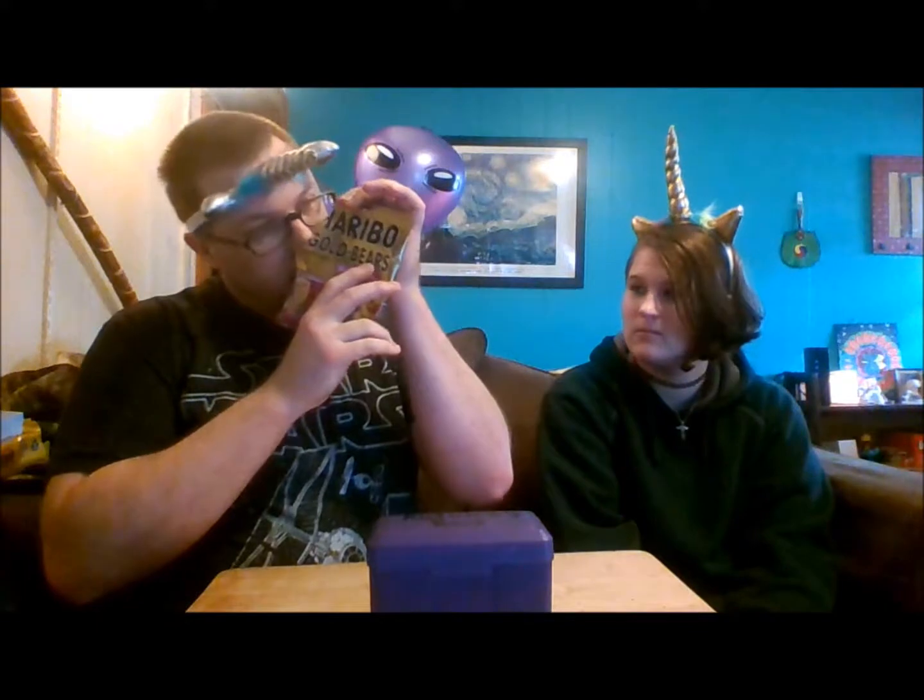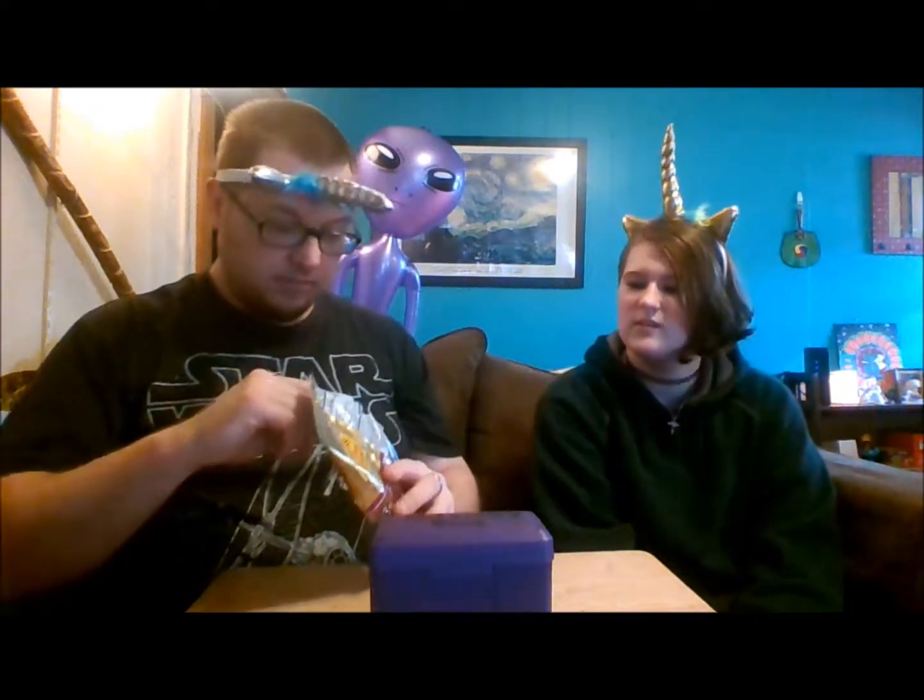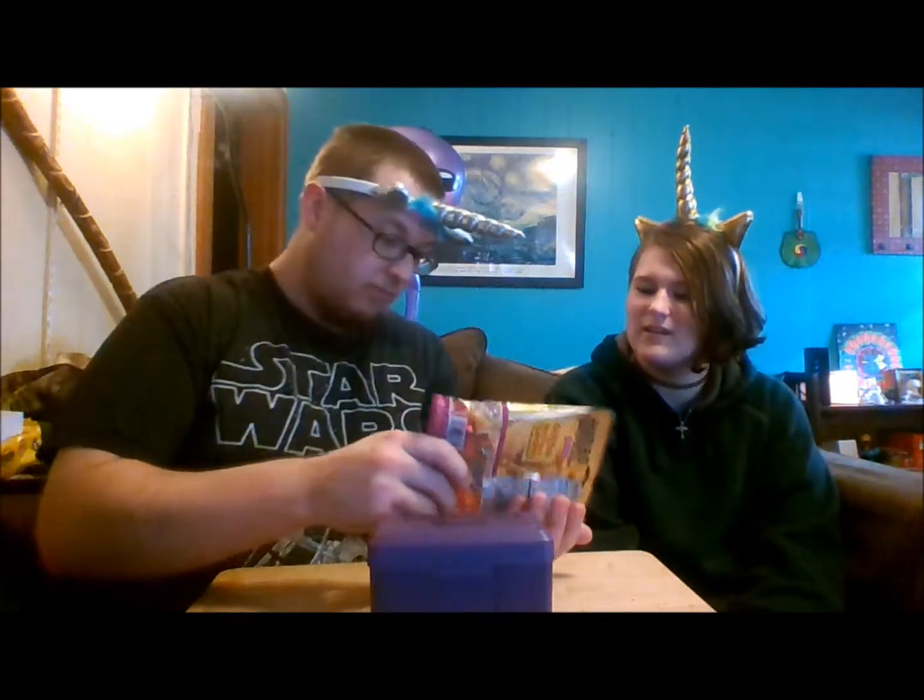Oh okay — it smells really fruity, it smells really good. I just smelled like raspberry.